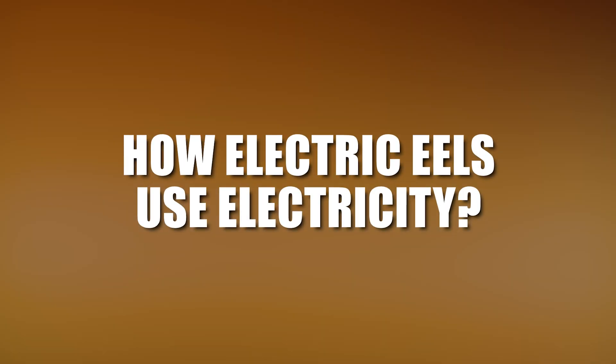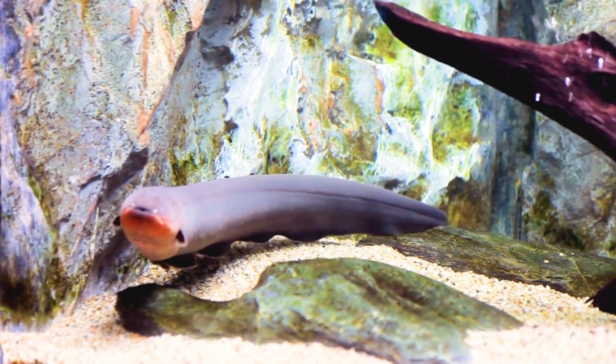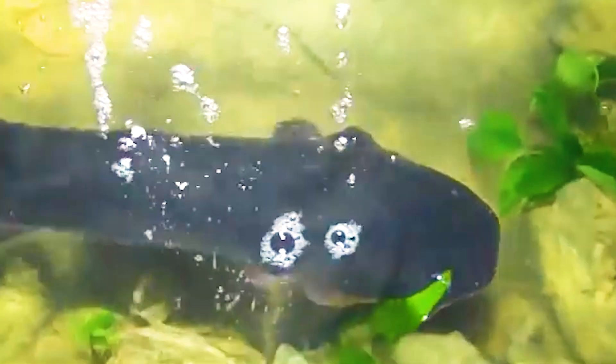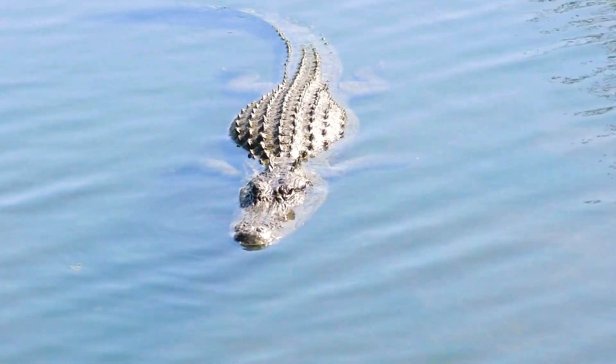Electric eels use their electricity for different purposes. One of them is hunting. When the eel detects prey nearby it emits a low voltage pulse that acts like a radar, allowing it to locate and track the prey. Then it unleashes a high voltage burst that paralyses the prey's muscles, making it easy to swallow. Another purpose is defence. If the eel feels threatened by a predator it can deliver a strong electric shock that can deter or injure the attacker.